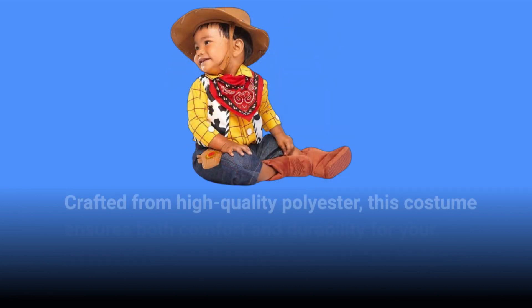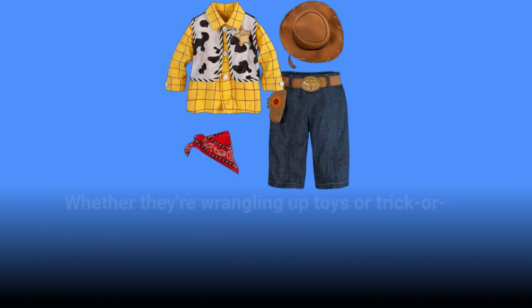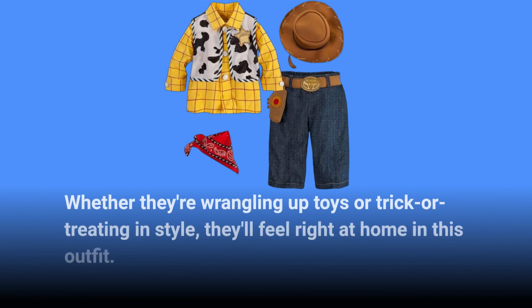Crafted from high-quality polyester, this costume ensures both comfort and durability for your baby's adventures. Whether they're wrangling up toys or trick-or-treating in style, they'll feel right at home in this outfit.